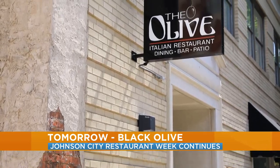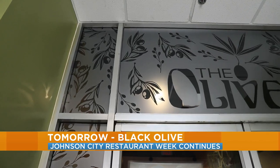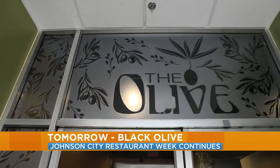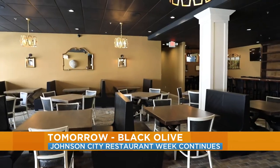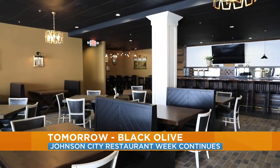Coming up tomorrow, we continue downtown Johnson City Restaurant Week with a visit to the Olive — brand new in downtown Johnson City. They already have two other locations, but tomorrow we're going to be talking about their newest one to open downtown.